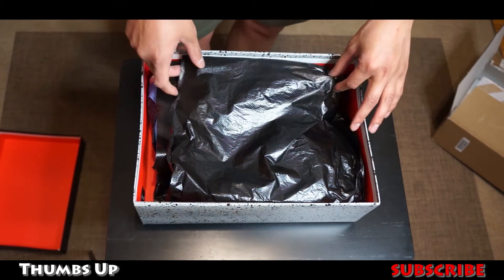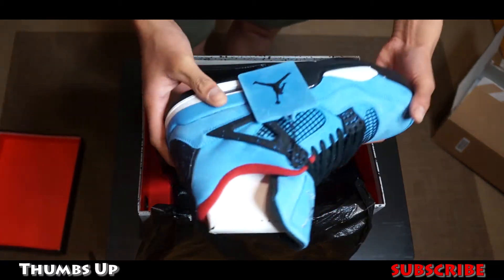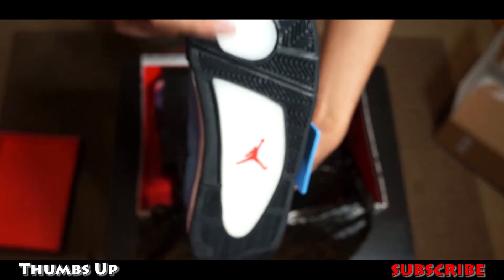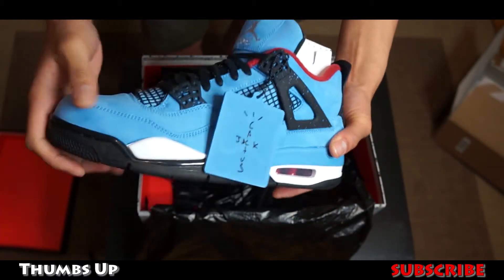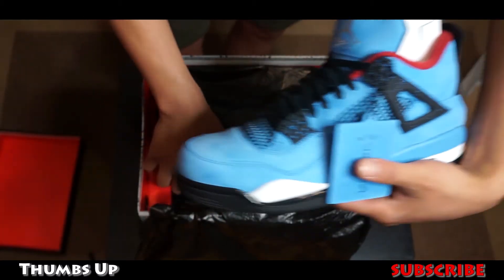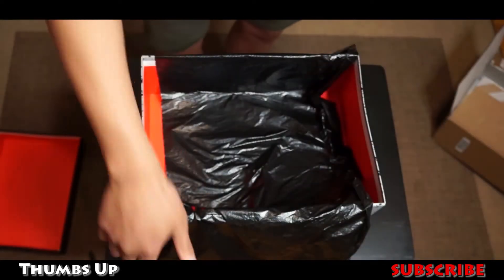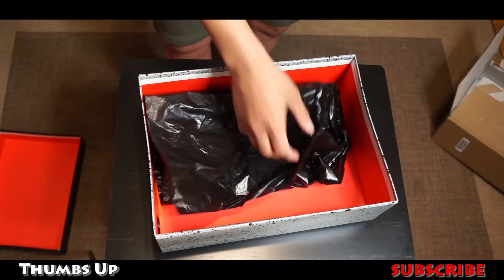Okay, not bad, not bad! I like that — it's one of those clear soles right here. Cactus Jack right there. In my opinion though, I really thought these shoes were going to be a little just a tad bit darker, but it's like an ash blue. Let's take the other shoe out — nothing else in the box, just the plastic, red bottom and all that.